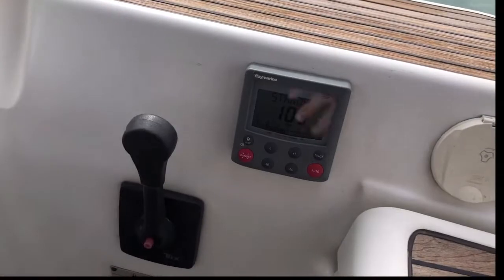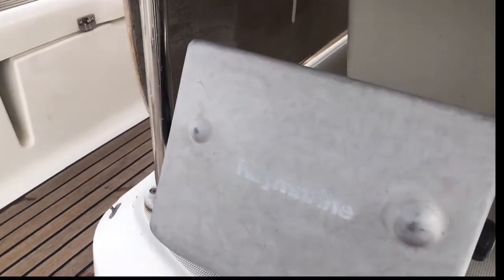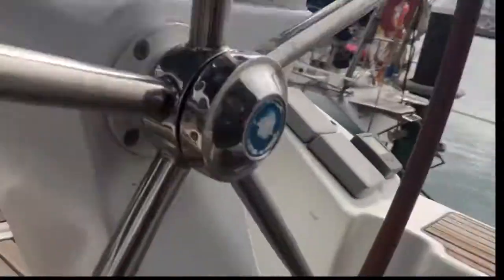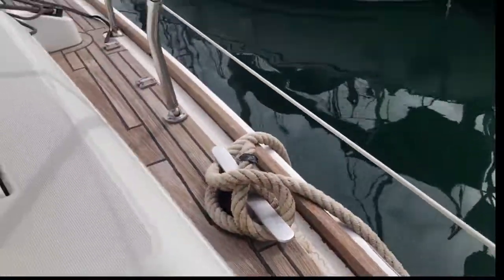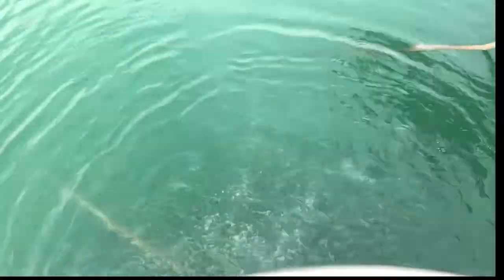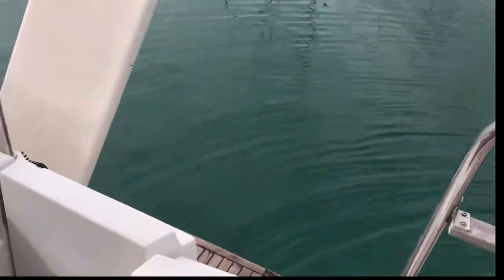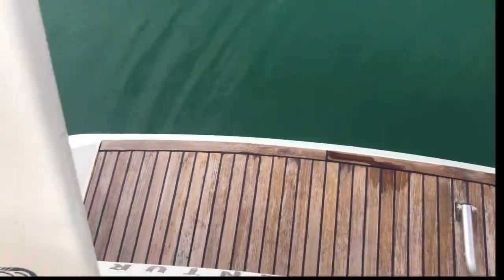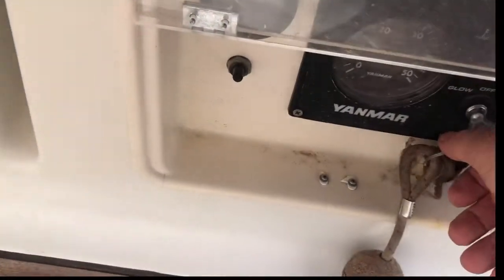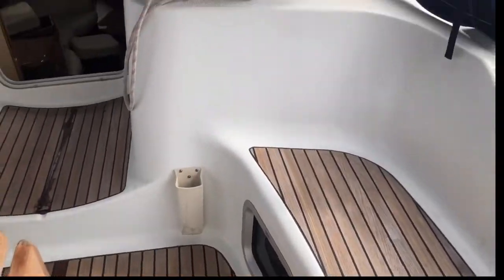Here we have the other instruments. We have the autopilot, which I checked and worked perfectly. The engine turns over straight away. The engine's only done 1,700 hours. Here you have a good bathing platform and the passerelle.